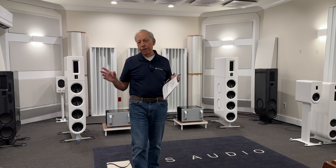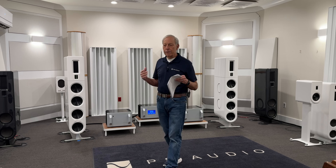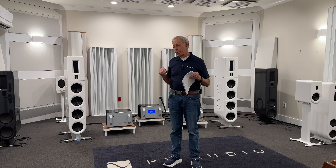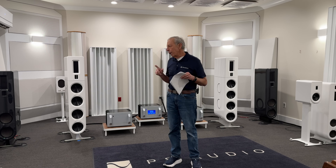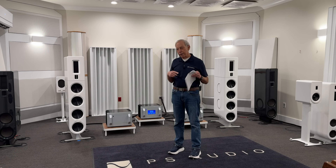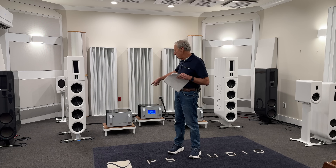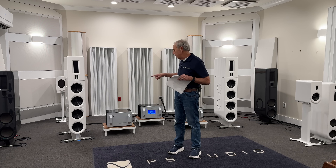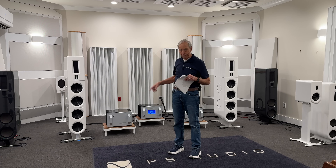Now, Class D amplifiers are generally recognized as having a sound to them — a sound that some argue isn't very good. It is true that it's hard to take a Class D amplifier and make it sound as good as a Class AB. We've never been able to do it. We've come pretty close in our M1200 amplifier, but it still doesn't sound as good as a Class AB amplifier. End of story.